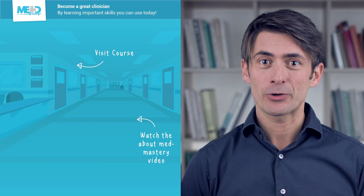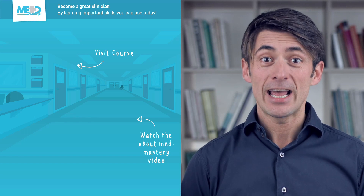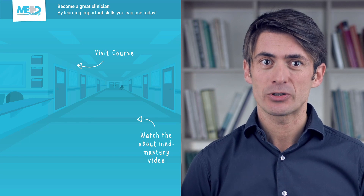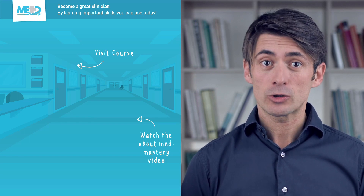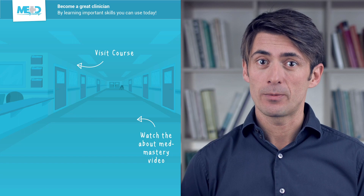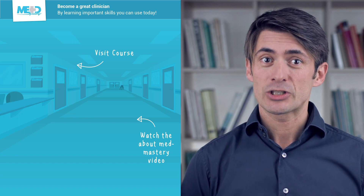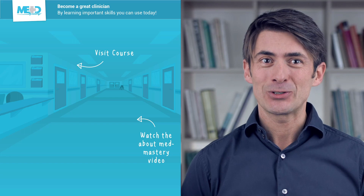Make sure to check out the course this video was taken from and register for a free trial account, which will give you access to selected chapters. If you want to learn how Med Mastery can help you become a great clinician, make sure to watch the About Med Mastery video. Thanks for watching.